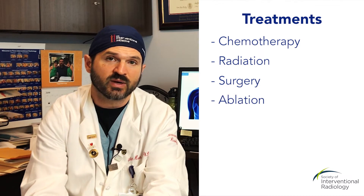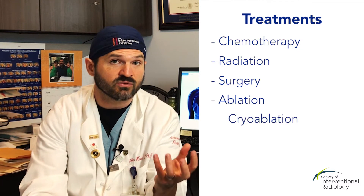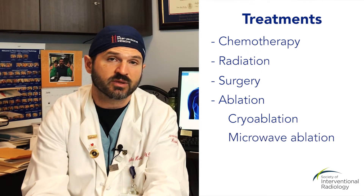What I do is place a needle into the lung. It's a process called ablation, where you put a needle directly into the tumor, and then you either heat it or you freeze it. There are two different types of ablation: cryoablation, which is the freezing type, and the heat-based types called microwave or radiofrequency ablation.